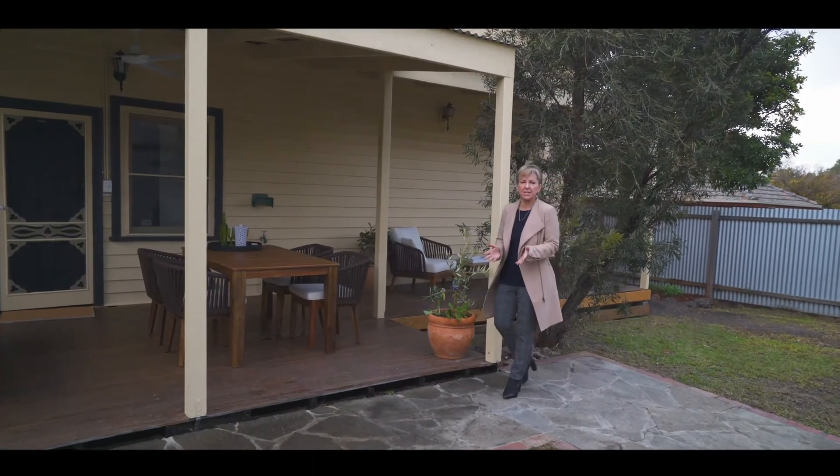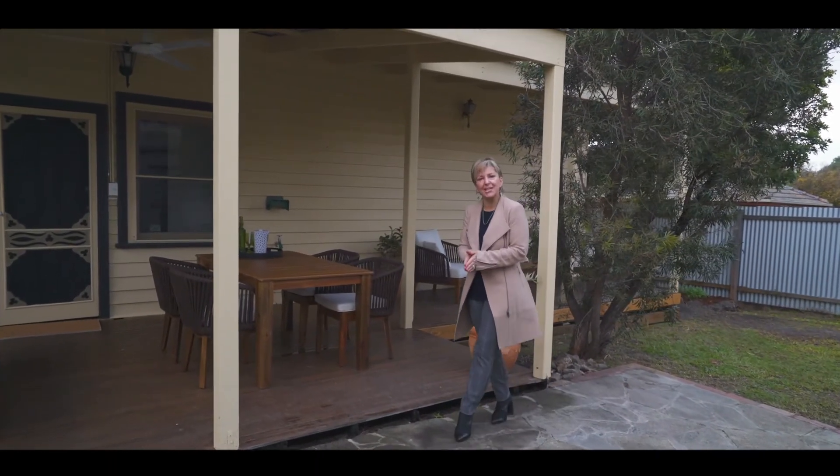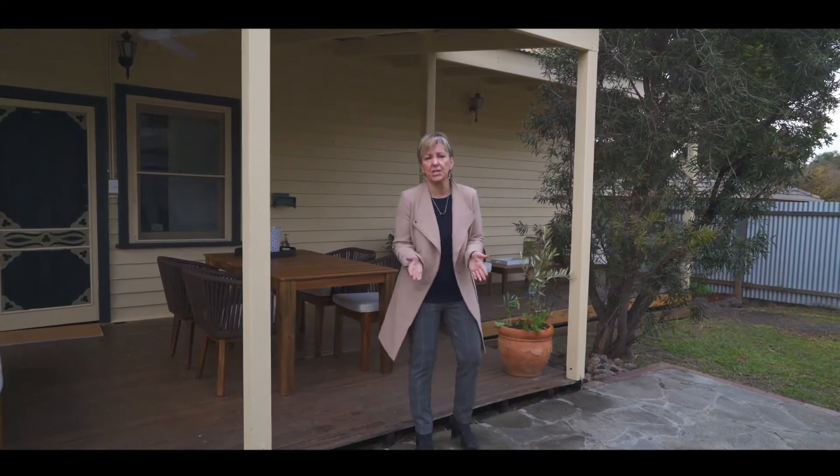I'm sure you'll agree this is a fabulous family home, and I look forward to meeting you at one of our scheduled open for inspections. Of course, if you can't make any of those times, please feel free to contact me direct to arrange a private viewing. Thank you for watching.